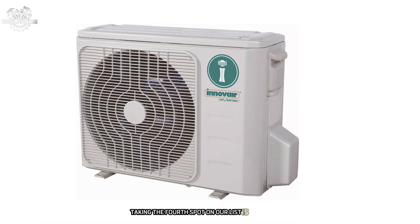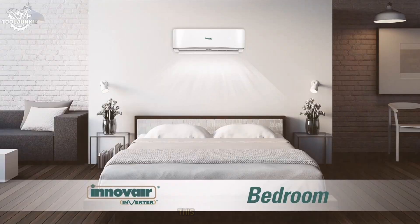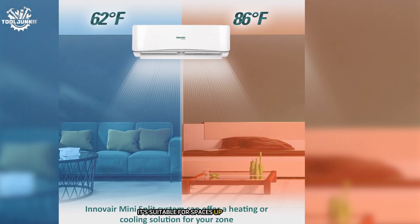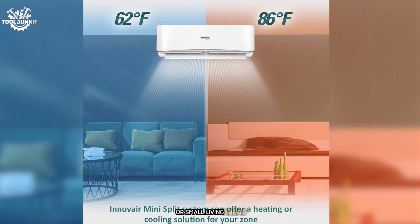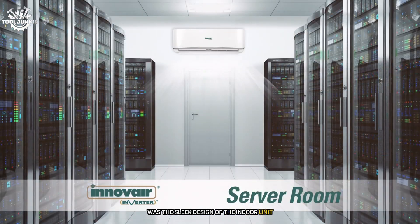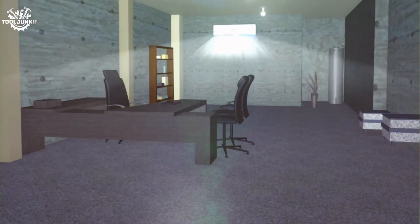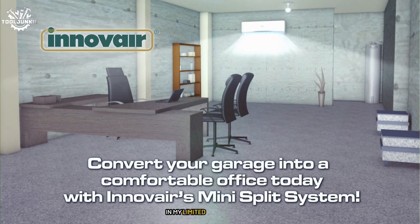Taking the fourth spot is the Innover air conditioner inverter ductless wall mount mini split system. This 12,000 BTU unit impressed me with its combination of performance, features, and value, suitable for spaces up to 550 square feet. What caught my attention first was the sleek design of the indoor unit, which blends seamlessly with most decor styles. The outdoor unit is also relatively compact, which made installation easier in my limited outdoor space.